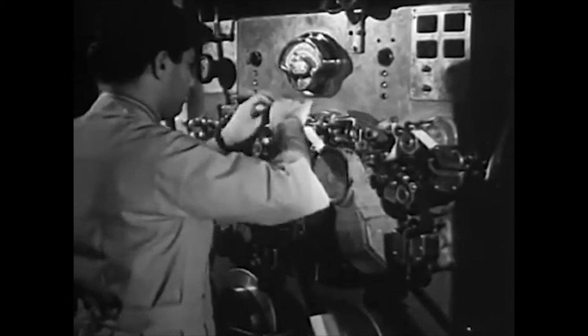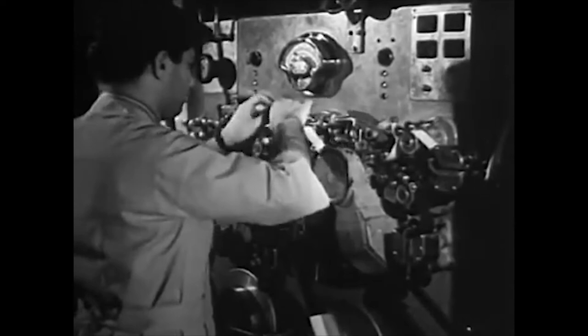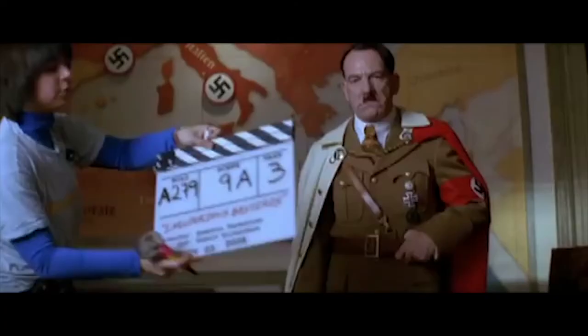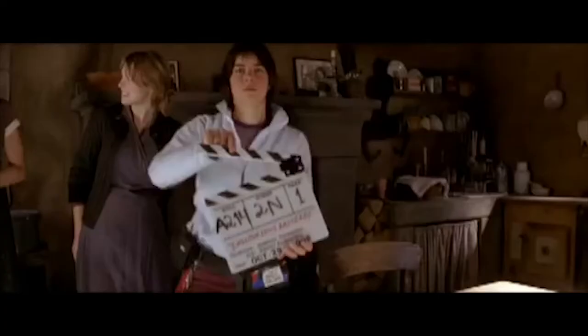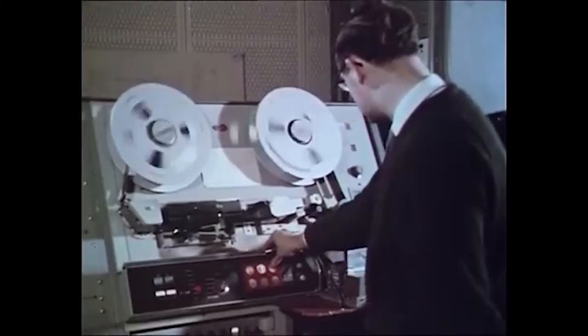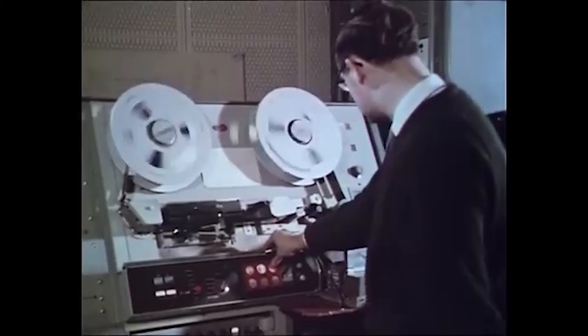Considering Following's 70-minute runtime, he would have had to buy six 400-foot rolls of film and two 100-foot rolls of film, which adds up to $1,418 — and that's if he only shot one take of everything he needed and didn't cut anything out, which almost never happens in film.